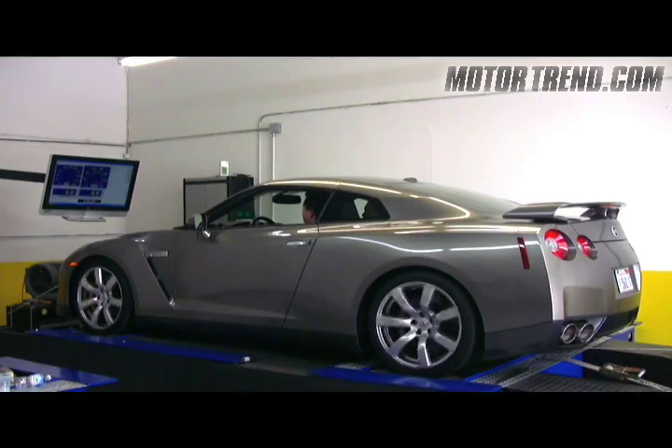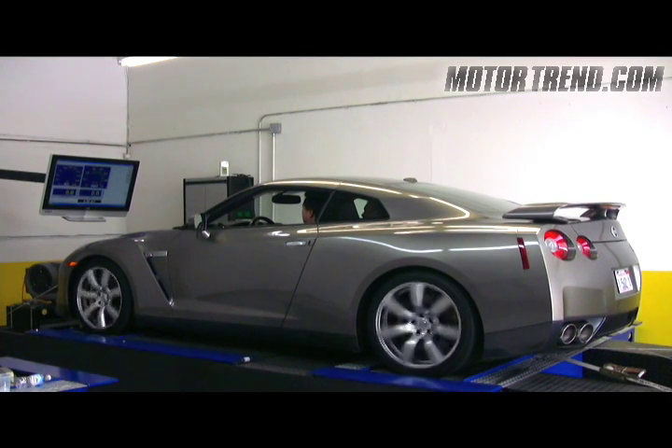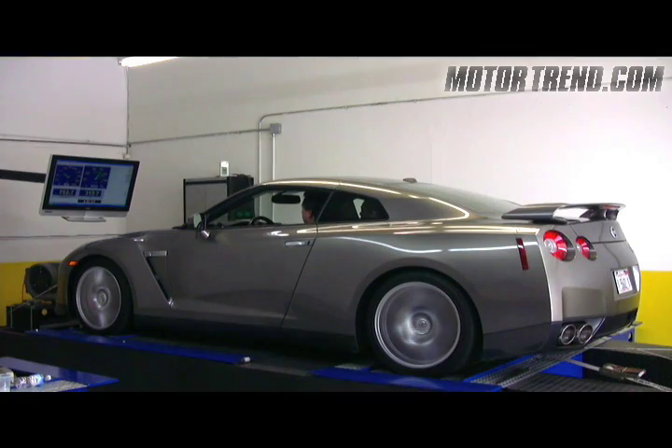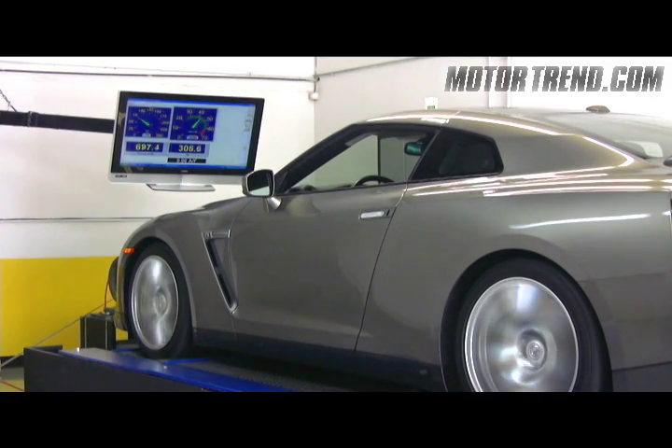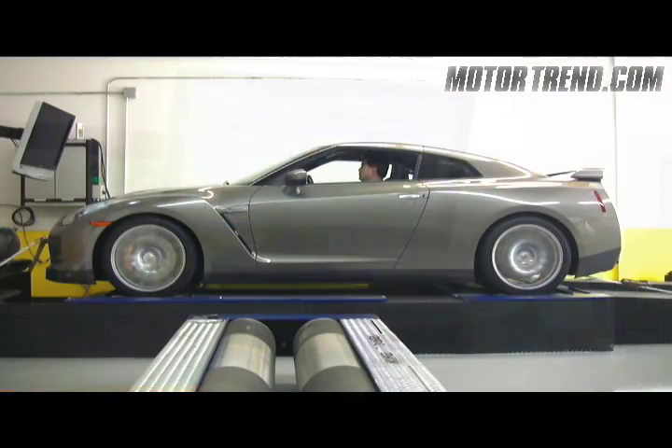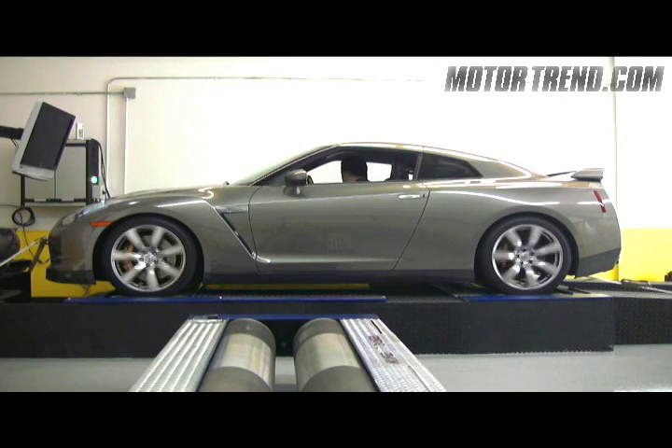Just like any other dyno run, the car is slowly brought up to speed. Once the desired gear is engaged, the run begins. At the end of the run, the operator puts the vehicle in neutral while the four big rollers measure the rate at which the driveline slows down, thus giving us a true measured driveline loss number.